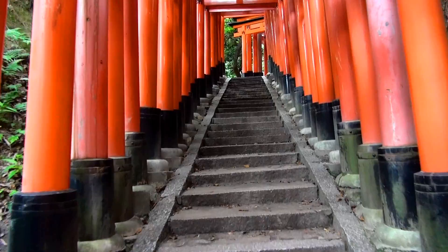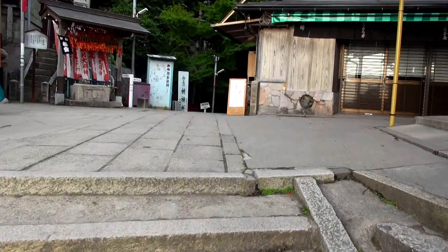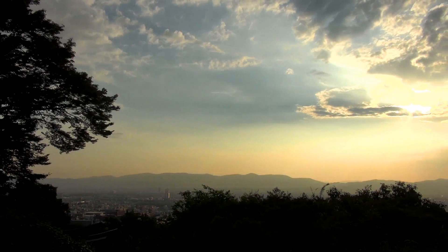How high should you climb up the mountain? A good answer is to Yotsusuji. Yotsusuji is a resting place on the mountainside, about 45 minutes from the main shrine. From Yotsusuji, you can enjoy the nice view of Kyoto City.